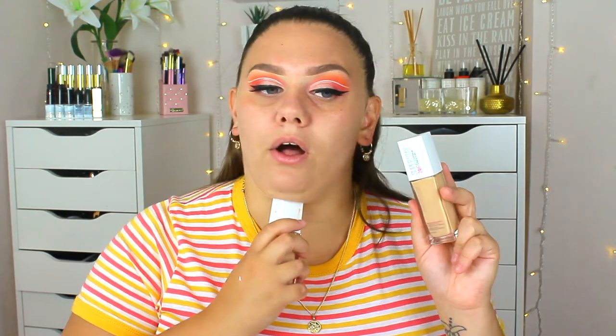For foundation, it's one I haven't used for a very long time — the Maybelline Super Stay 24-hour Full Coverage Foundation. I'm using two shades: number 10 Ivory and number 0.5 Light Beige. I'll go in with a brush first and then blend with a damp beauty blender. I remember this foundation being very full coverage, but it feels really runny — maybe because I've had it for such a long time.